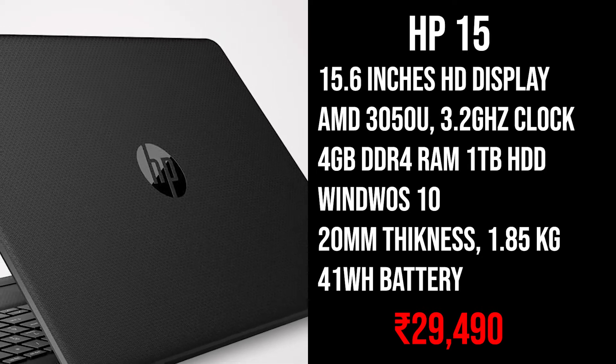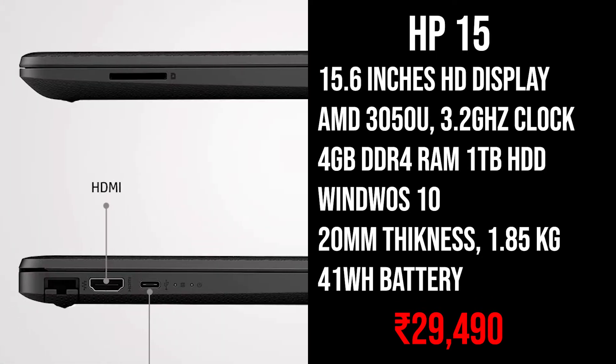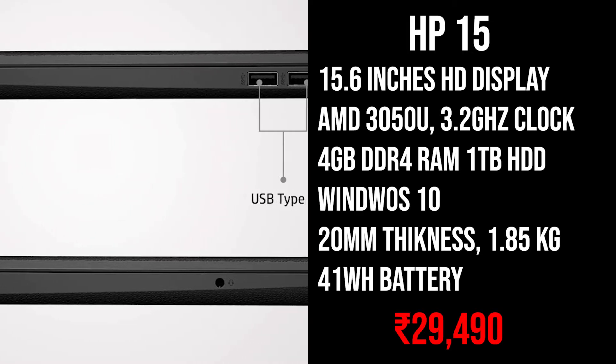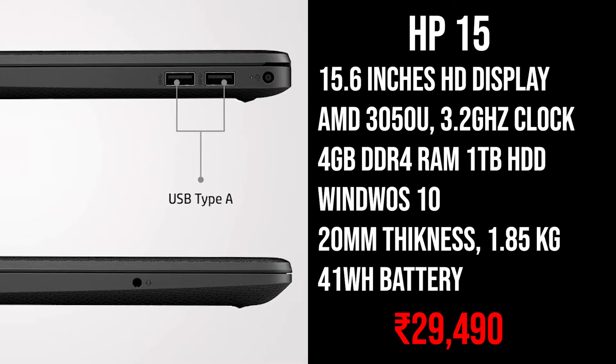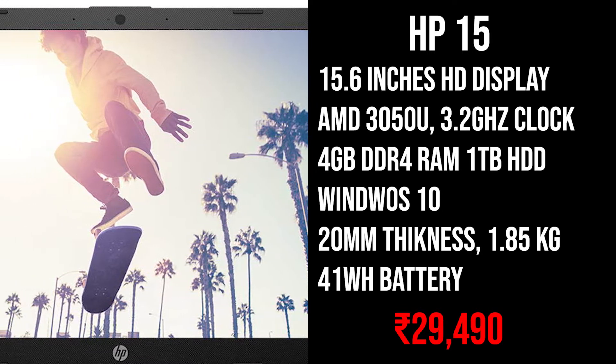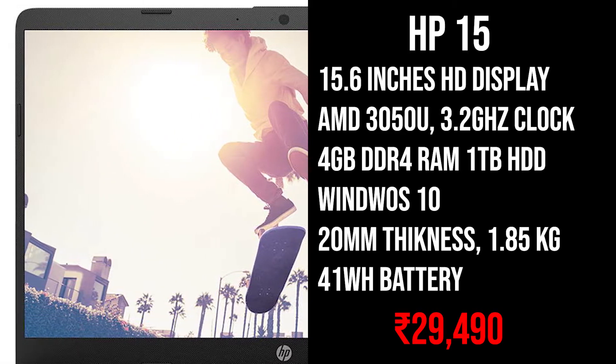Now let's move on to the next laptop which is the HP 15. This laptop comes with a 15.6 inch HD display, and for the processor it comes with the AMD Athlon Silver 3050U processor with 3.2GHz boost clock. It comes with 4GB of DDR4 RAM and 1TB of hard drive storage.